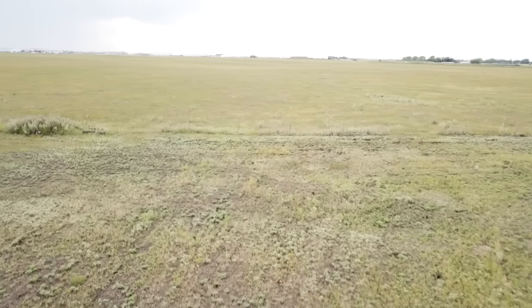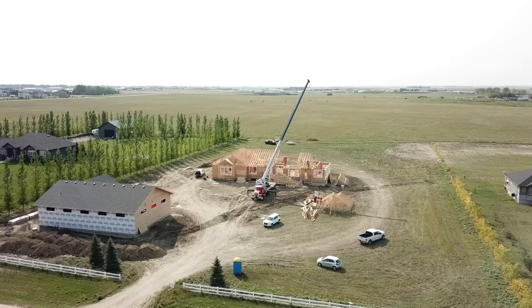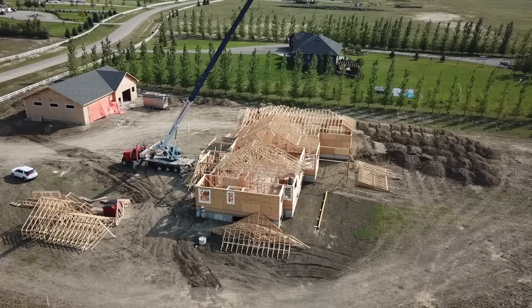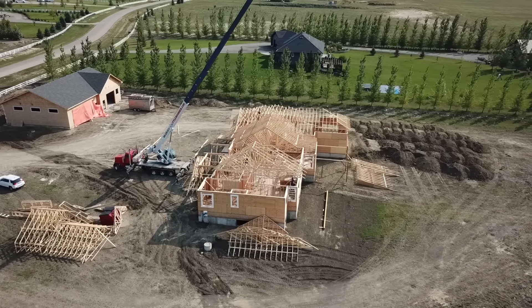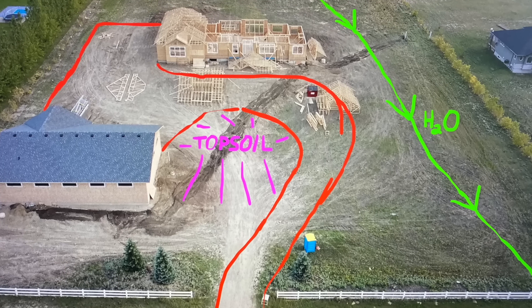Part of the pasture directly behind my acreage actually sits just a little bit higher than my yard, so in the spring when all the snow is melting, some of that spring melt actually comes through my yard out to the front ditch and eventually out of the subdivision. Having all the elevation shot told me exactly where the water would naturally want to go, and also that the front yard was a little bit low.